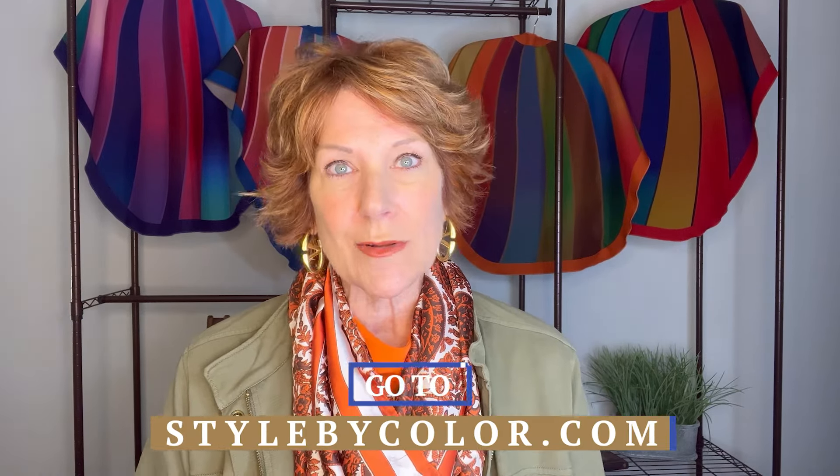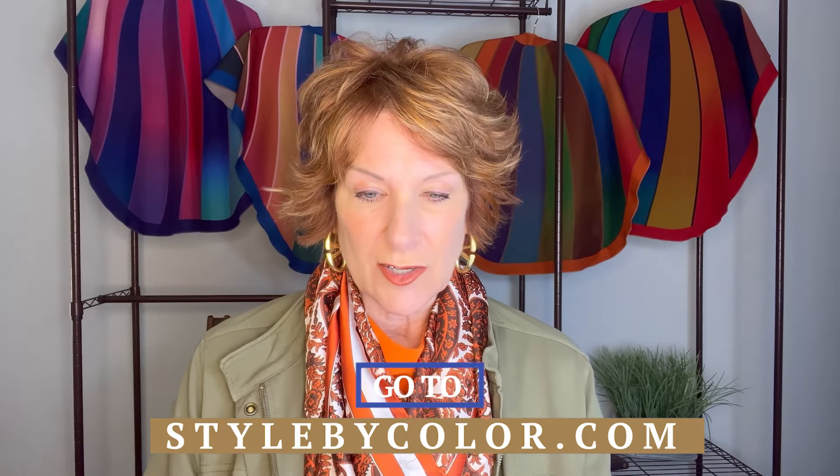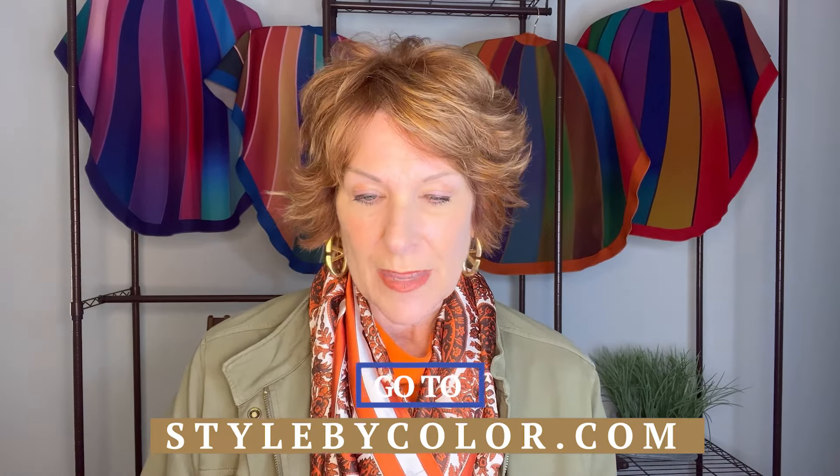Not everybody can wear the bright shades, and not everybody does well in the deep tones — it depends on your color code. If you haven't had a color analysis, what are you waiting for? Go to stylebycolor.com; we've got consultants all over the country and the world — I just trained one in Saudi Arabia. This family of color is really one of the prettiest, richest tones we've had in a while for fall season.